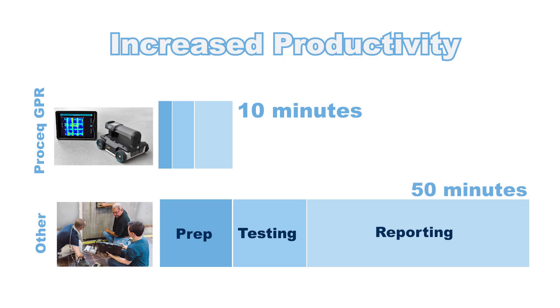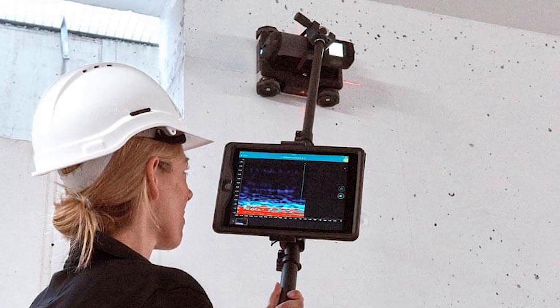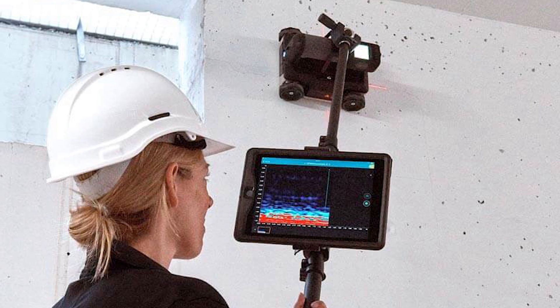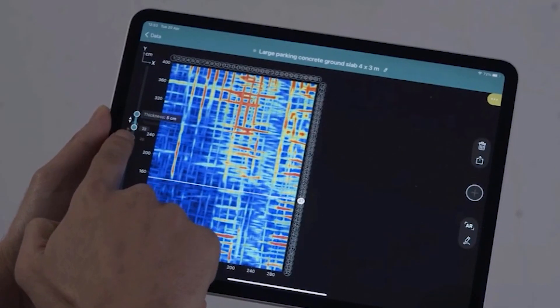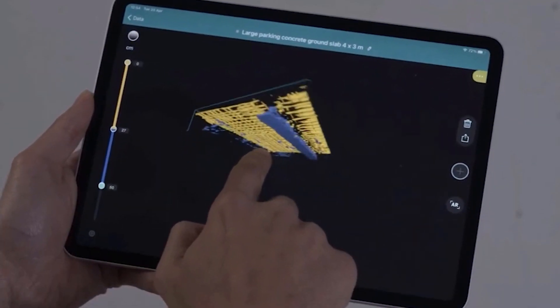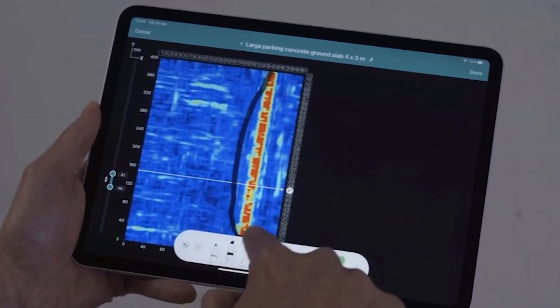With the ProSec GPR Live, productivity is increased five-fold, penetration is powered by an ultra-wide frequency technology, and operation is versatile and powerful when compared to other GPR devices. ProSec GPR scanners connect wirelessly to an Apple iPad for powerful data processing and high-resolution display of graphics and values.